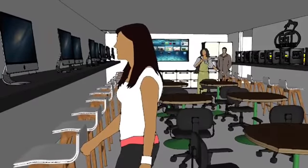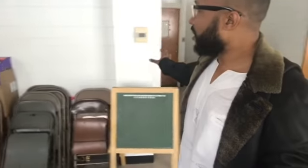It's gonna be all countertops up here. Over here, it's gonna be the shelf where all the 3D printers are going to be.